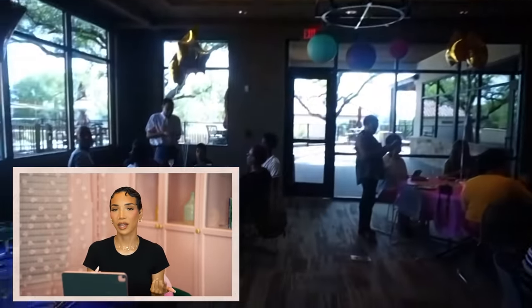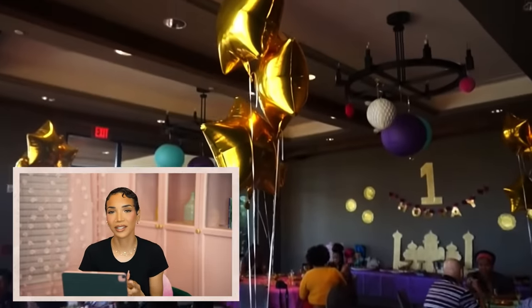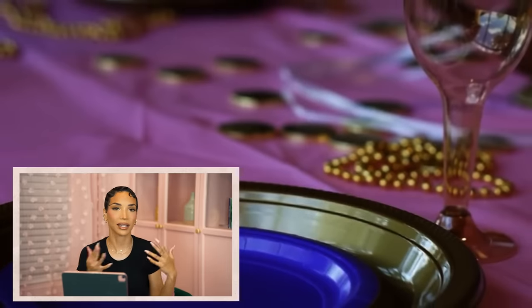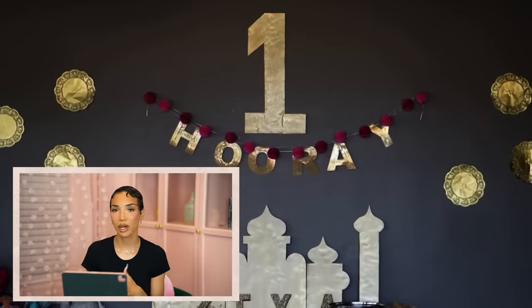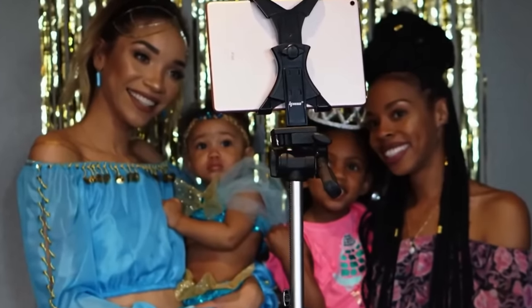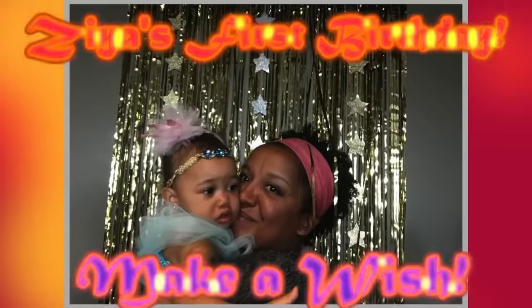I feel like the main thing I noticed about that party is that it's kind of lacking when it comes to the decor. I didn't really do very many DIYs — I made Ziya's costume and a little cardboard cutout for the backdrop, but that was pretty much it. There were also no activities at the party, just hang out, eat cake, eat food. I did have a little photo booth setup with props, but there were no real activities for the kids to do. It was a really simple party. I've added a lot more detail to my recent parties since then, for sure.